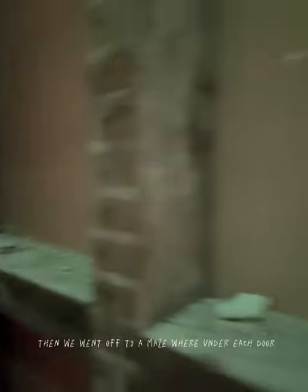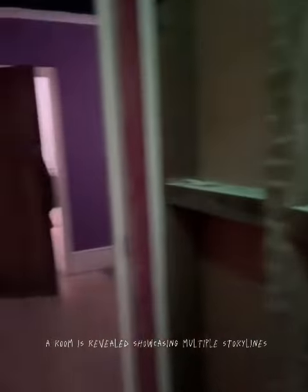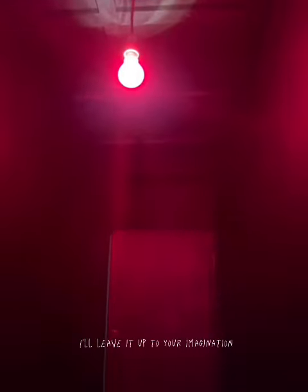Then we went off to a door maze, where under each door a room is revealed showcasing multiple storylines. From empty, abandoned hotel lobbies to a sailor bar. The rest, well, I'll leave it up to your imagination.